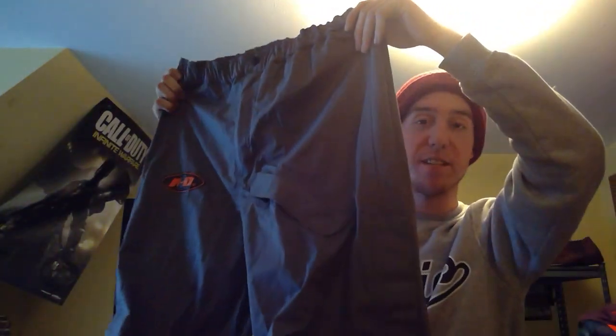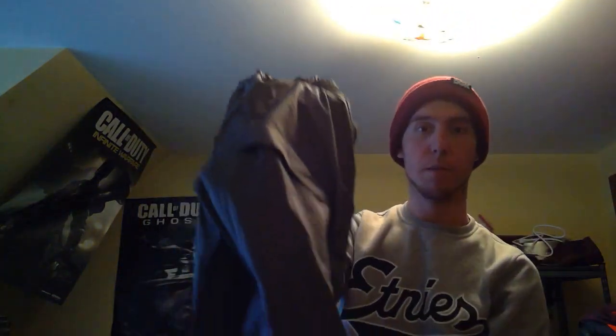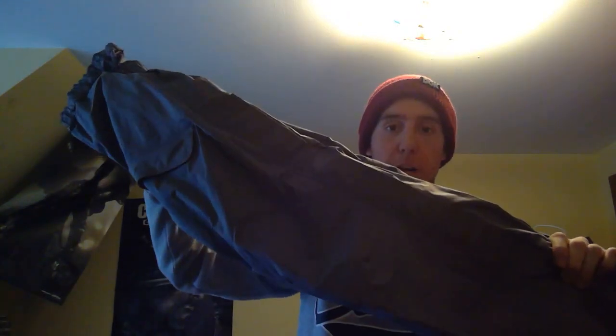Last but not least is a pair of Harley Davidson PVC riding pants. I paid $2.99 for these at Salvation Army. I haven't looked those up yet, but I hope you guys enjoyed the video. If you did, leave a thumbs up — I hope it helps some of you out there. Have a great day!